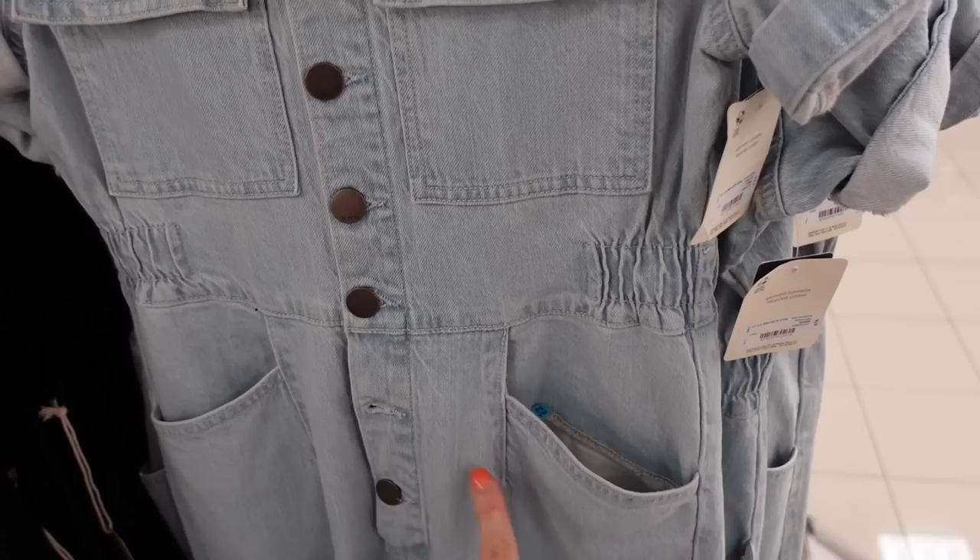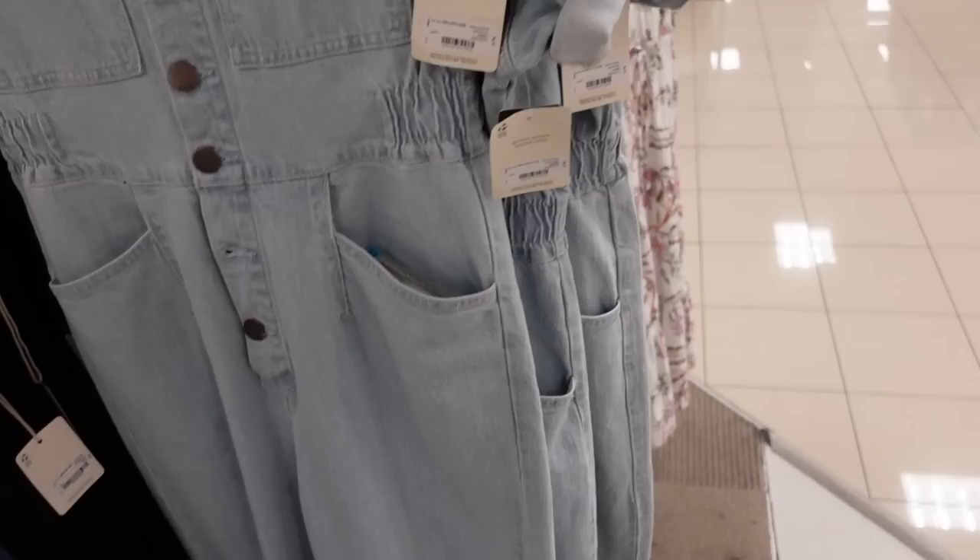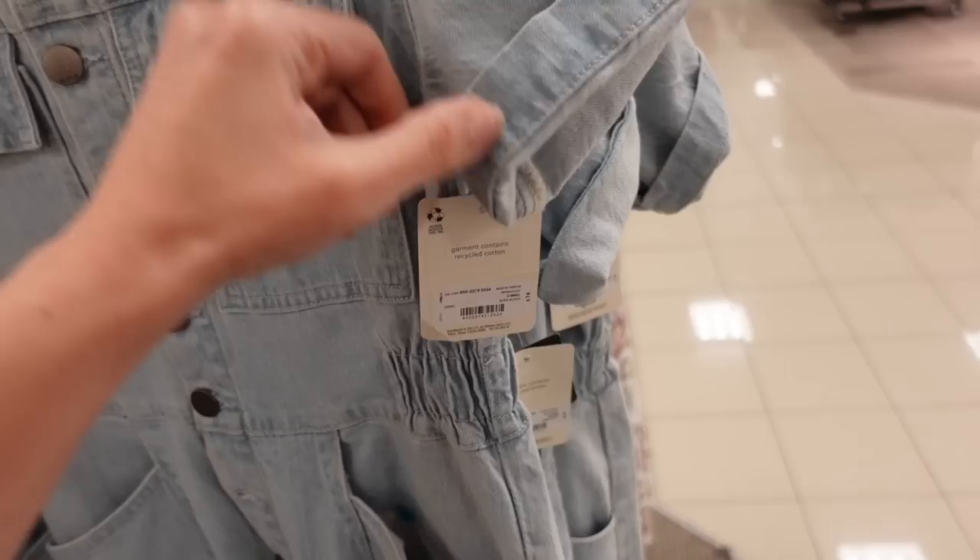New denim jumpsuit from A&A. This one has that smaller collar, it's buttoned down, two front pockets with that seam detailing. Also has ruching with elastic, straight through the leg, two pockets on the back, and really good seam detailing. This one is regularly $74.